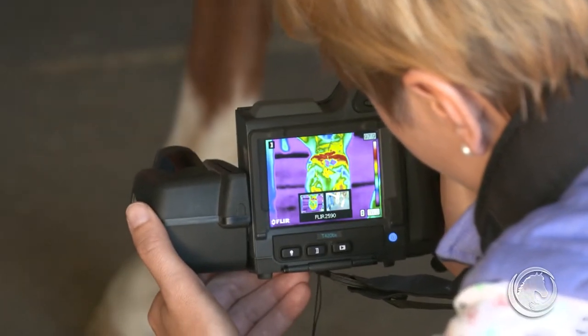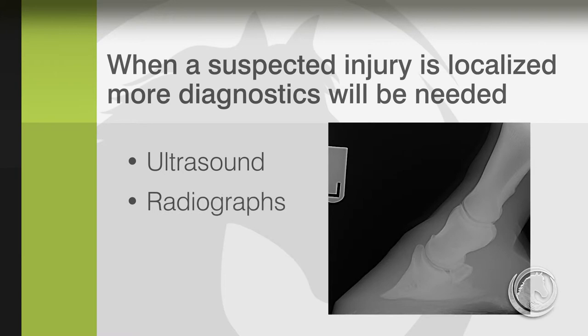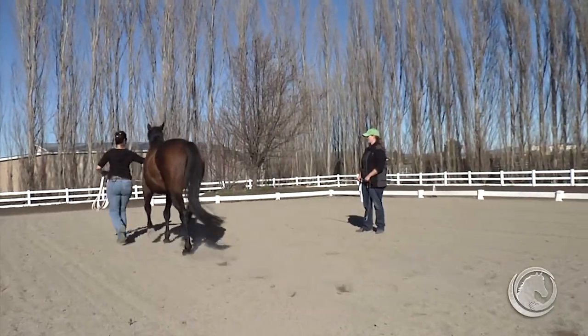Once a suspected injury is localized, further diagnostics are needed, such as ultrasonography and radiography. Once the injury is localized, the vet should come and do a basic examination, and then once the horse has recovered and is coming back to work, we can monitor the healing process with thermography.